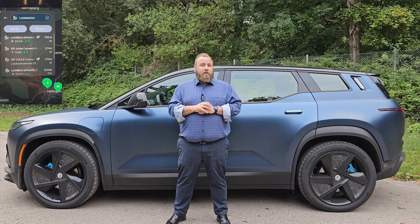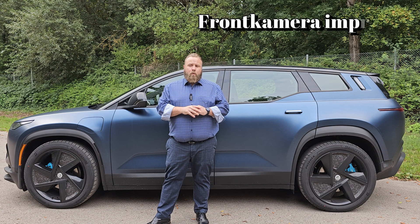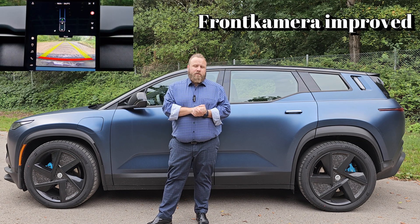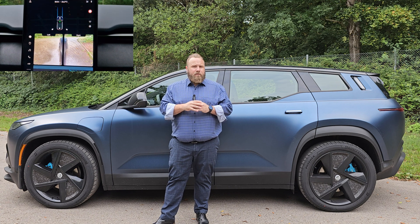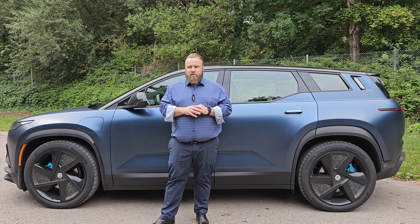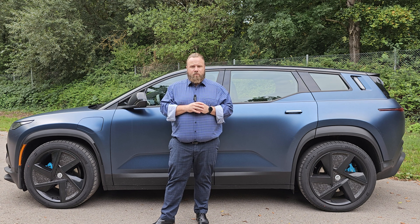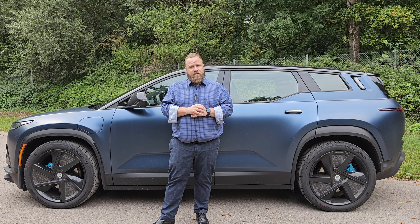Number five: the front camera improved significantly. The front camera is important not only for parking, but also for recognizing speed limits and similar things. This is now really spot on and massively improved. The car also recognizes much more readily when somebody is next to you and shows everything in the small display. This is really a big jump.